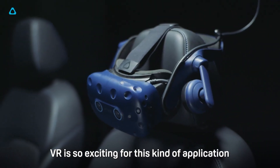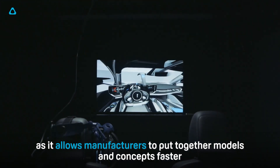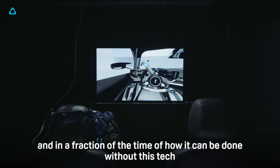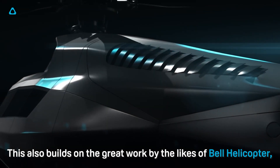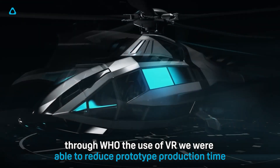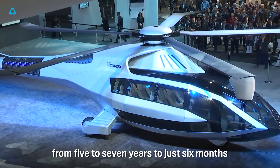VR is so exciting for this kind of application — it allows manufacturers to put together models and concepts faster, in a fraction of the time it can be done without this tech. This builds on great work by the likes of Bell Helicopter, who through the use of VR were able to reduce prototype production time from five to seven years down to just six months.